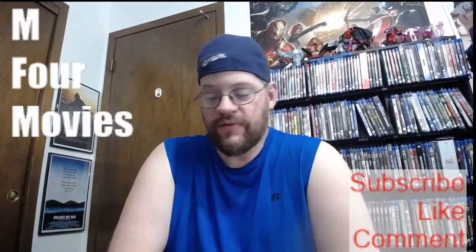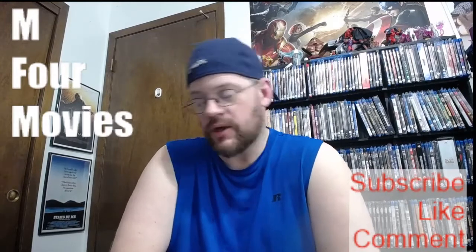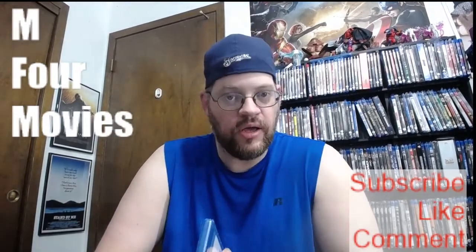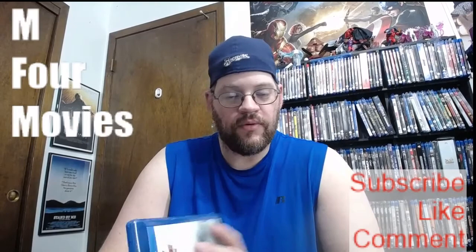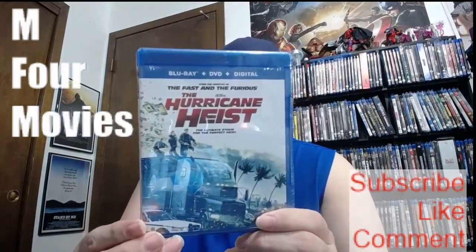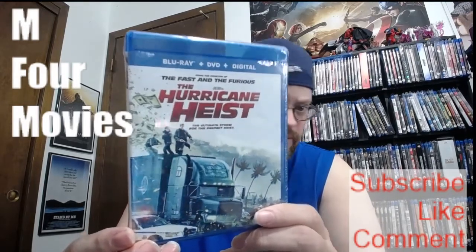What's up everybody? Welcome back to InforMovies. We have another Blu-ray unwrapping here for you for the week. To continue with the action genre for the week, we have Hurricane Heist from 2018, directed by Rob Cohen, the director of the original Fast and the Furious.